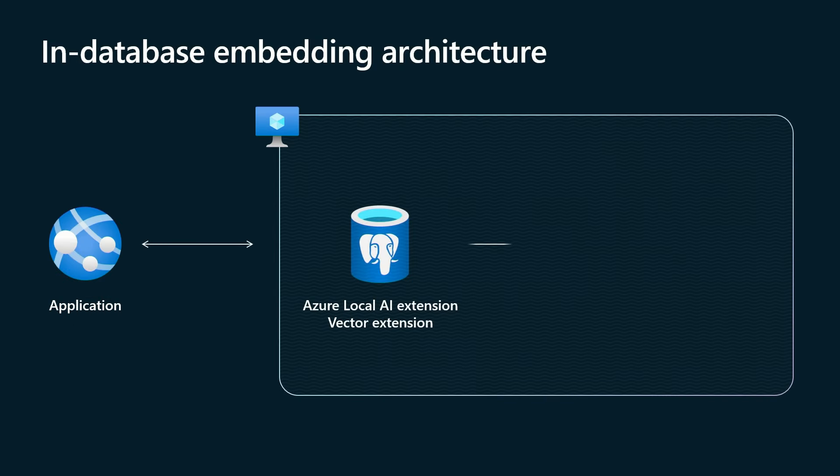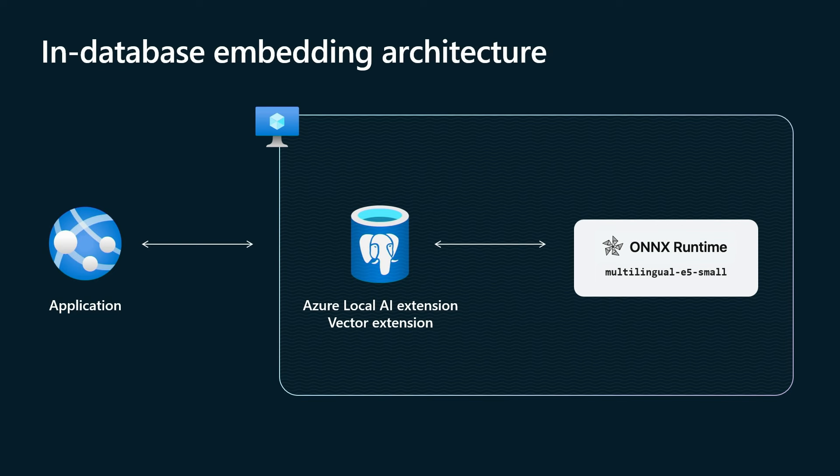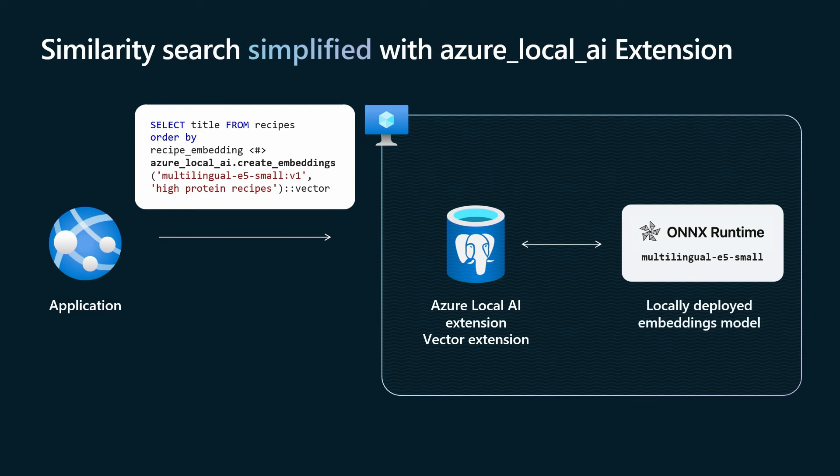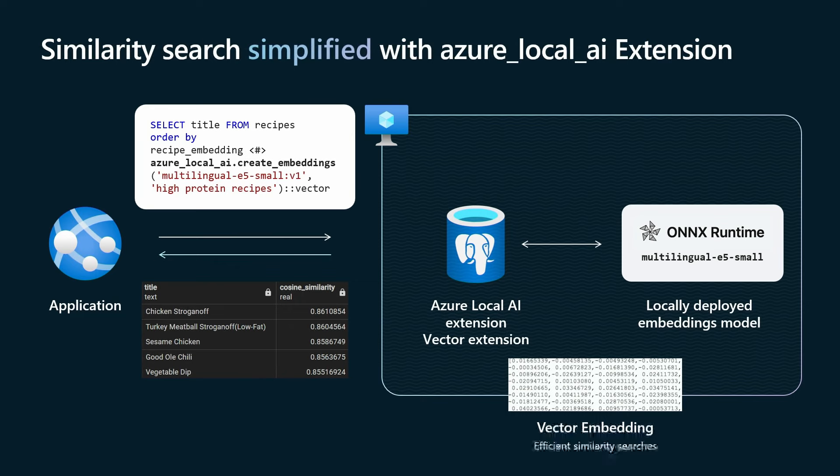Let's look at the architecture. You've got an application powered by Azure Database for Postgres. The instance is running the Azure Local AI extension and the vector extension. Within the same VM boundary hosting your database, it also hosts the ONNX runtime and a preloaded model — multilingual E5 small — an open source model hosted right there for you. With deployment of this open source embedding model, there's no need for an off-box call for embedding generation. For a similarity search, the application hits the database, the database calls the multilingual E5 small model running in memory, generates the embeddings, and returns results — all without leaving the Postgres instance.